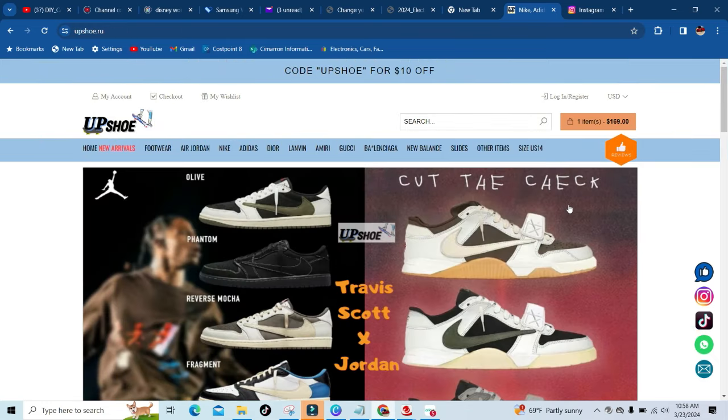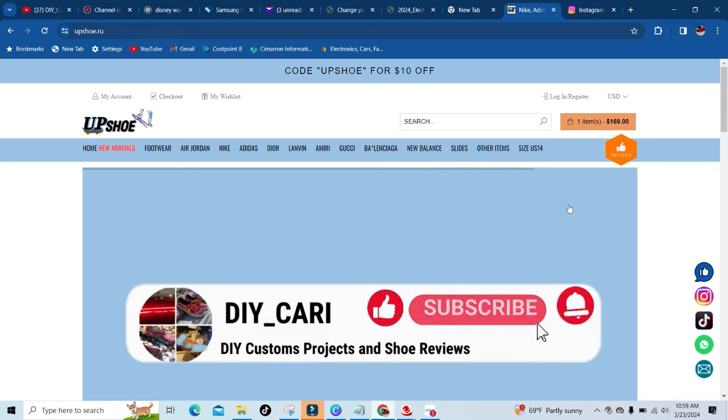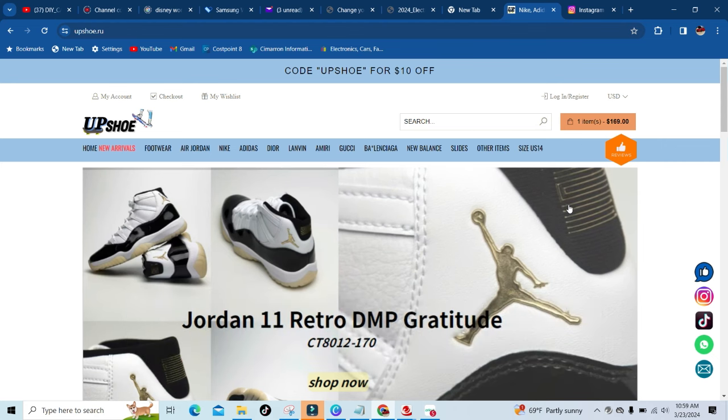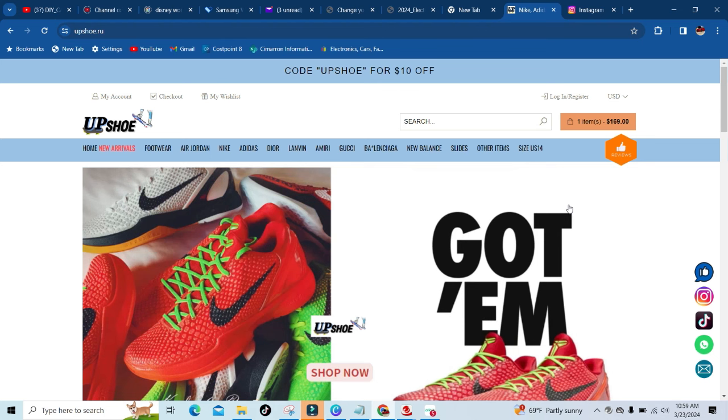But that is it. This is your boy DIY Card and this website review is over. Make sure y'all like, comment, and subscribe to the channel. I'm gonna keep doing these website reviews — I have more shoe reviews on the way, so make sure y'all stay tuned in. Thanks to everybody that came through, commented, liked, and subscribed to the channel — really appreciate all y'all. Peace out to everybody.